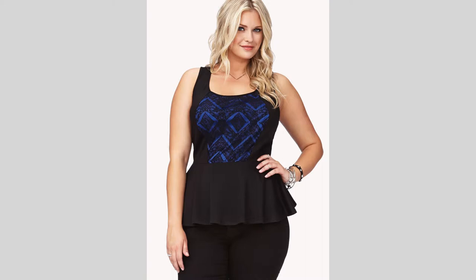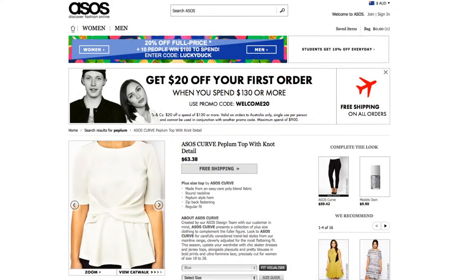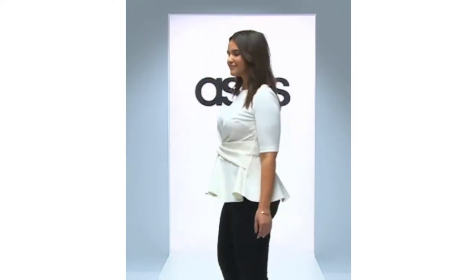There's currently a lot of variety when it comes to peplum tops — from interesting prints, sleeveless styles, neck detailing, and simple plain colors. If you do opt for a plain color, I'd recommend dressing it up with a statement necklace for a more fashion-forward look.